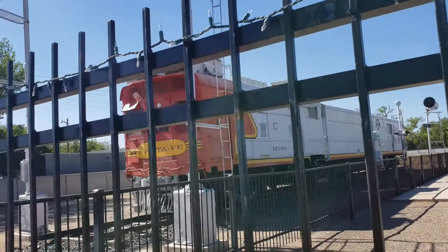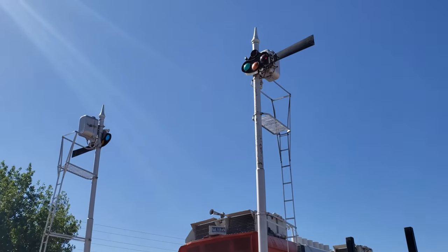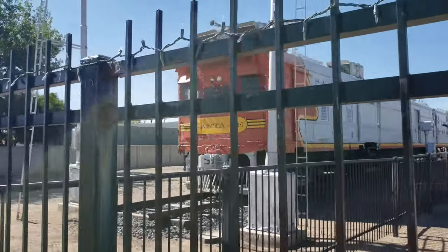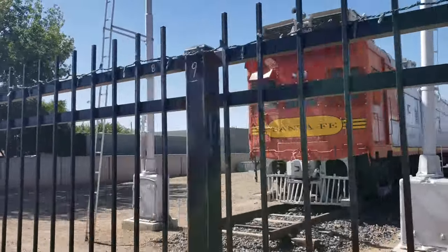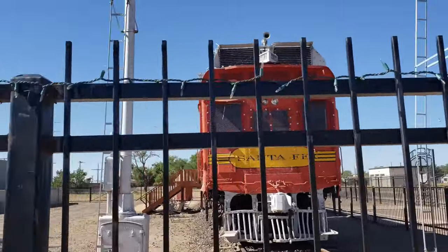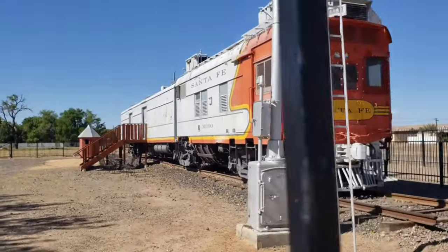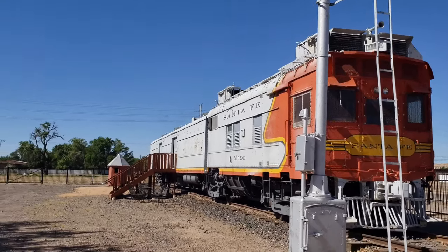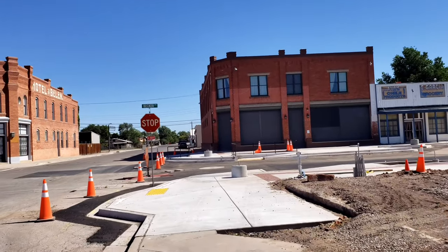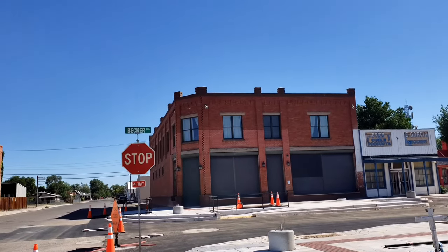Now check out this old Santa Fe railroad car — engine maybe. That is pretty cool. Of course that's really fenced off as well, but you can get a pretty good look at it. Check out these old buildings, just love them. Got to be the original part of town, at least when the railroad came through.